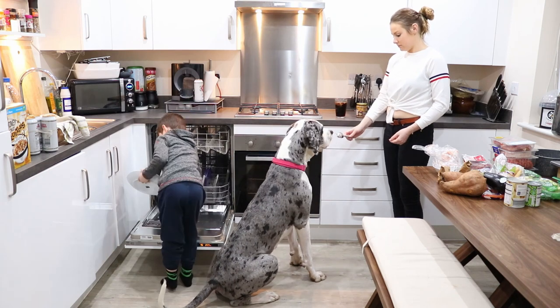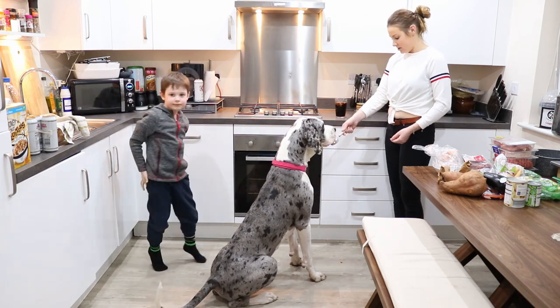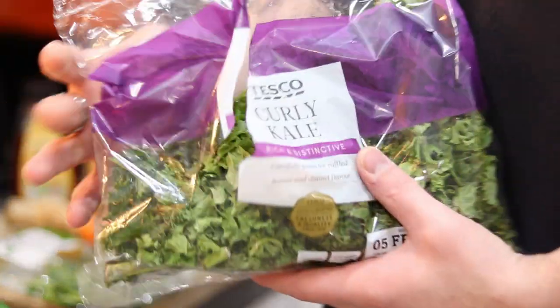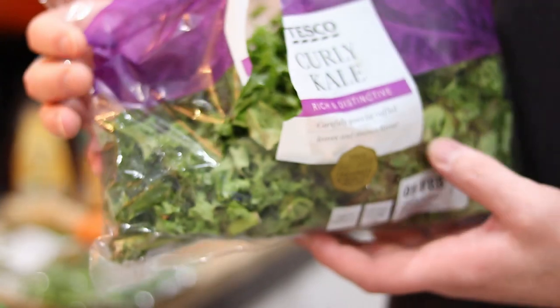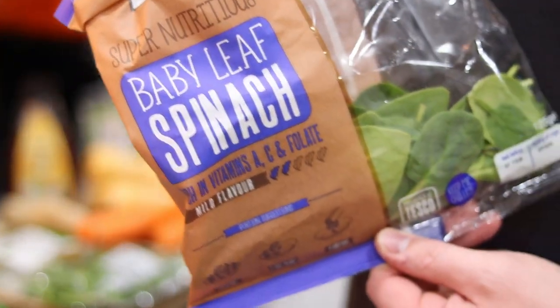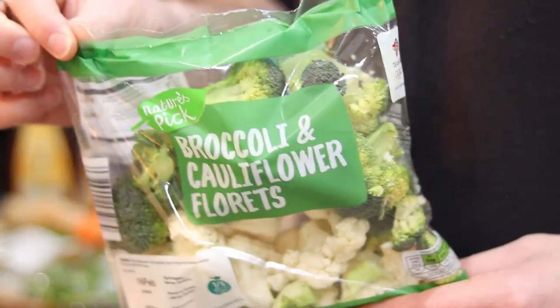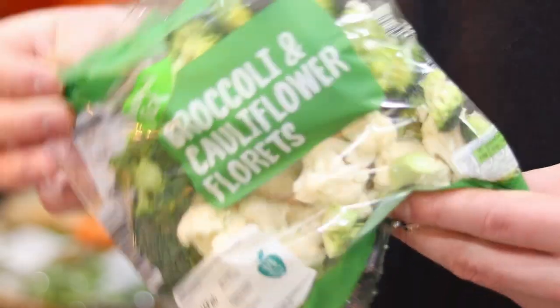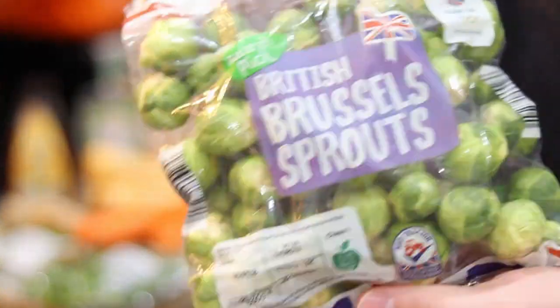How you doing guys, what's going on? My name's Jake, this is my partner Sophie and our one-year-old Great Dane, Koda. This is just a quick video to show you guys what we feed our Great Dane and how we feed her. It's not advice on what I think you should be feeding your dog, but if you find this interesting, stick around till the end and like and subscribe to the channel.